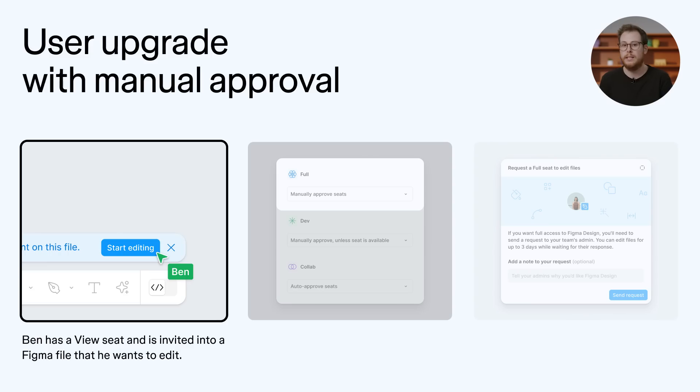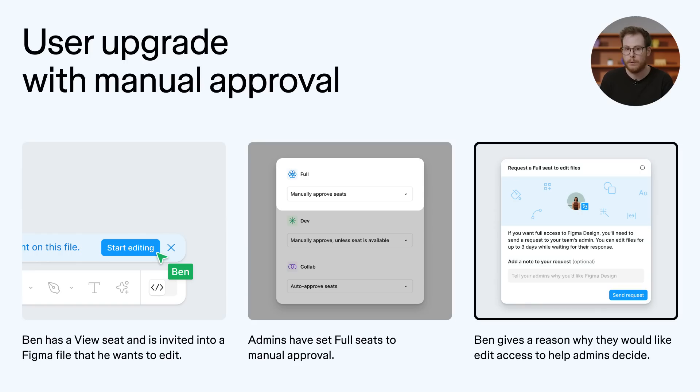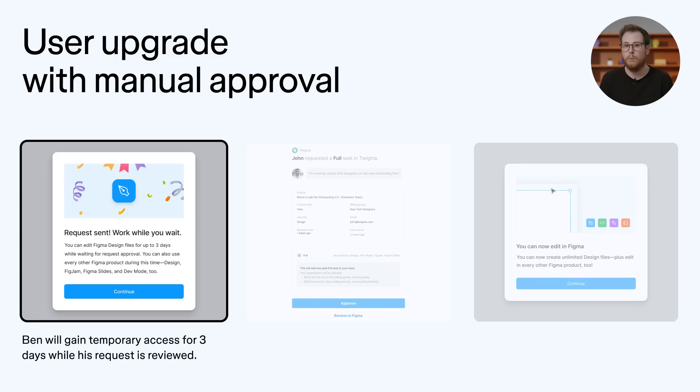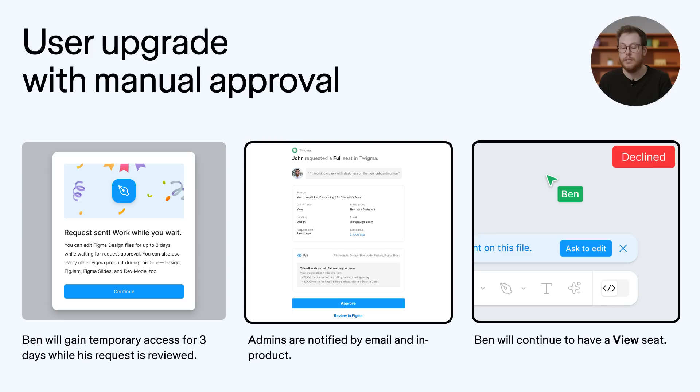Now, let's say instead of a FigJam file, I want to edit a Figma design file, but my organization requires manual approval for full seats. When I request an upgrade, I'll need to give a reason why I need a full seat so an admin can make an educated decision on whether or not to approve me. While I wait for an admin to approve, I'll get temporary access to the seat for up to three days so that I'm not blocked from my work. If the request is approved, I'll be upgraded to a full seat. If the request is declined or the request expires, I'll return to my previous seat type.